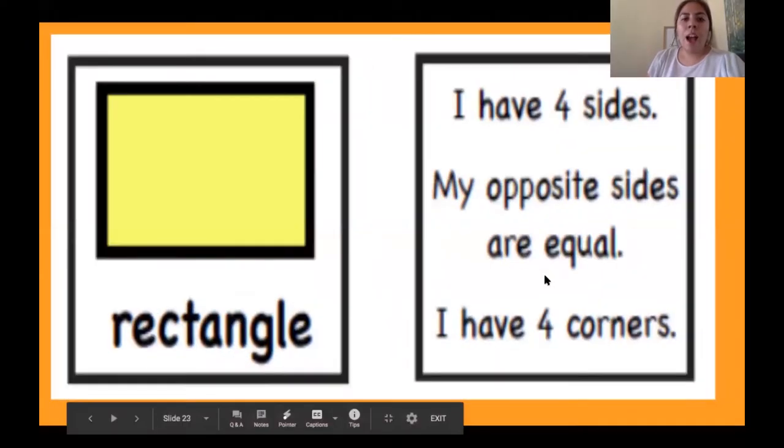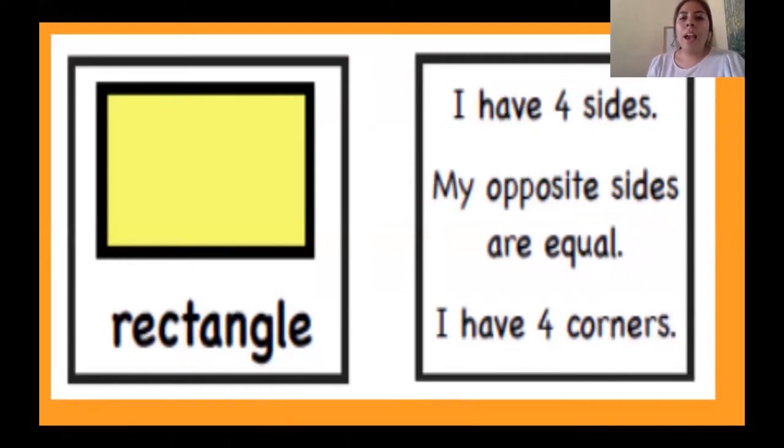We are moving to our last shape. Our last shape is a rectangle. A rectangle has four sides, my opposite sides are equal, and I have four corners. One more time: I have four sides, my opposite sides are equal, and I have four corners.